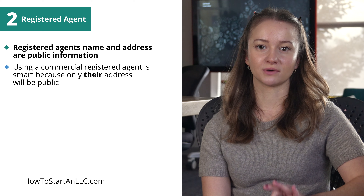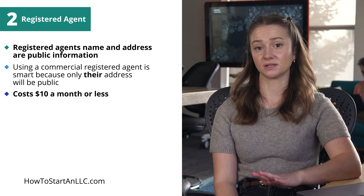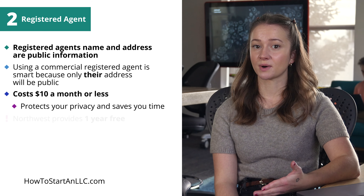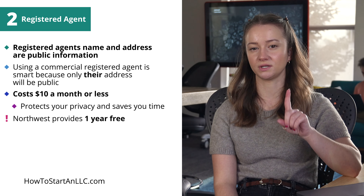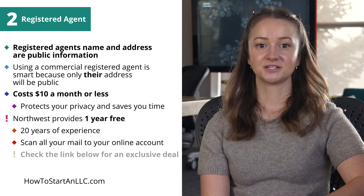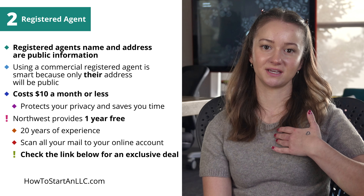No problem. Signing up with a commercial registered agent is the way to go because it's the agent's name and address that will appear on the public documents. Paying for a registered agent service costs $10 a month or less. And besides protecting your privacy, it frees you from paperwork, saving hours that may be dedicated to your business. If you use Northwest to form your LLC, they'll provide agent services for free for one whole year. We like them — they've been doing this for over 20 years. They'll scan all your mail so you can check it virtually. Check the link below for a deal we brokered with them. You can only get it at that low price through our link.